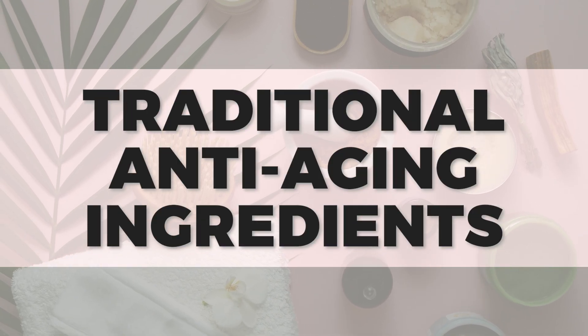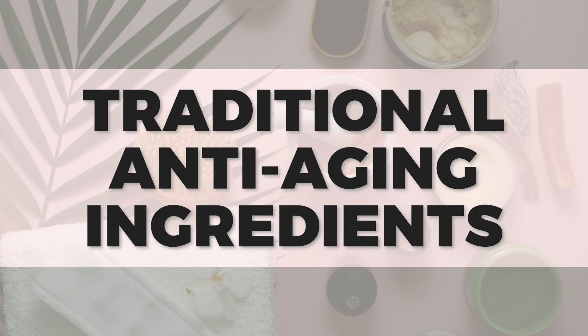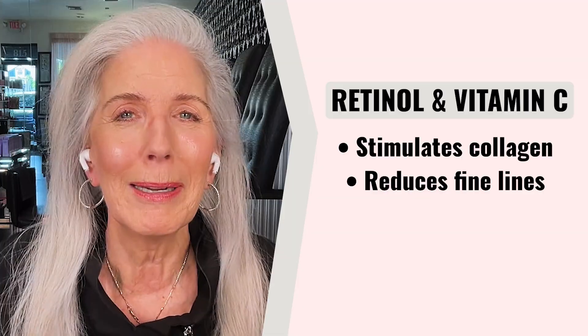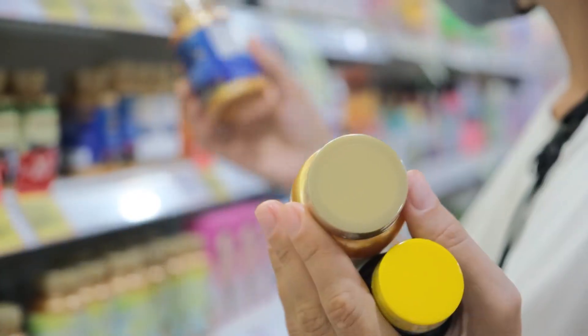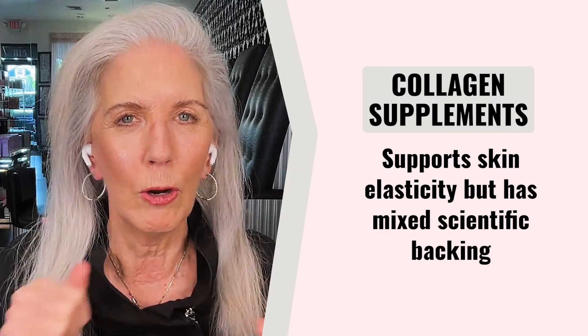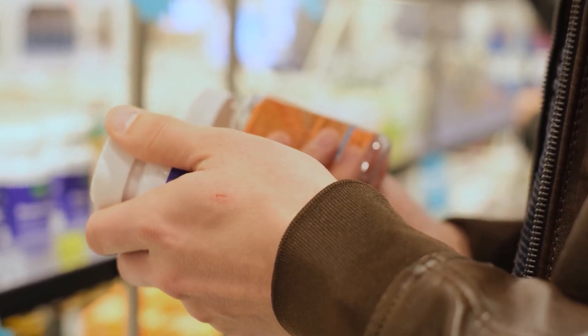First, we're going to talk a little bit about traditional anti-aging ingredients — some of these you may have heard of and some may be new to you. First there's retinol and vitamin C; they've been around for a while and they help to stimulate collagen and reduce fine lines. Collagen supplements have also been around for a while and they support elasticity in the skin, but there's a lot of scientific back-and-forth about which ones actually work and which ones don't, and whether it should be animal-derived, fish-derived, or even plant-derived collagen.